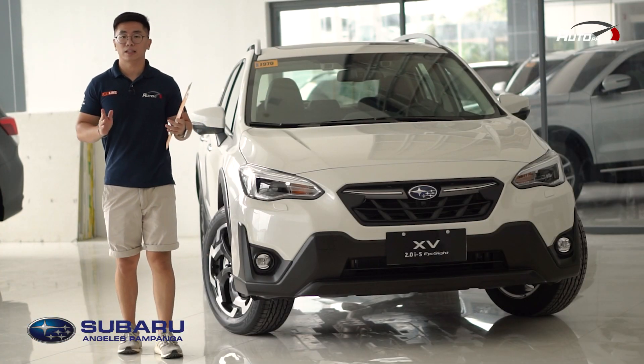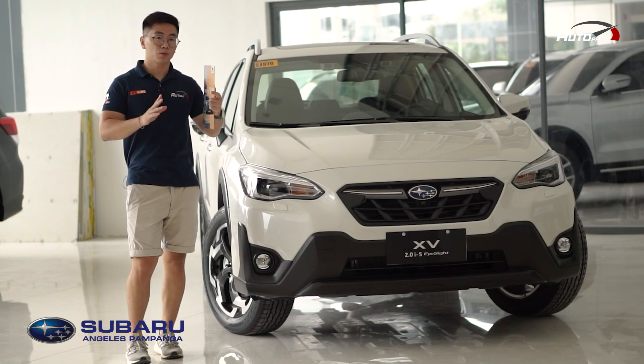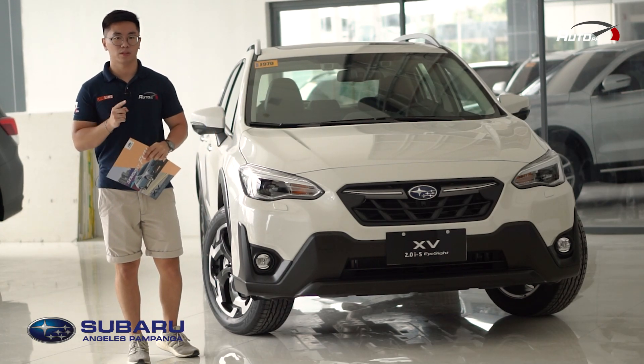The XV is Subaru's entry into the subcompact crossover segment. Basically, this is the Impreza hatchback-based model, and there's only one variant available which is the 2.0i-S EyeSight. So let's see what this one has to offer.